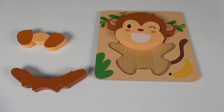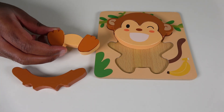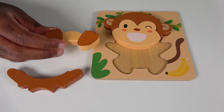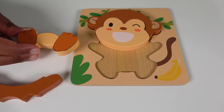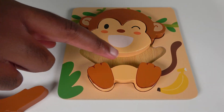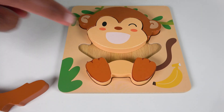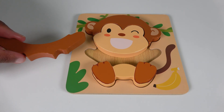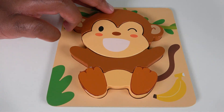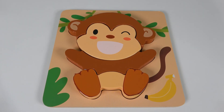We will now start with our next piece. Where will this piece go? It looks like two legs — this is one foot and this is another foot. Will it go right here? Yes, this is the monkey's feet and this is its bottom. And where will this piece go? Will it go right here? Yes, it fits perfectly. Wow, look at that, we completed the monkey.